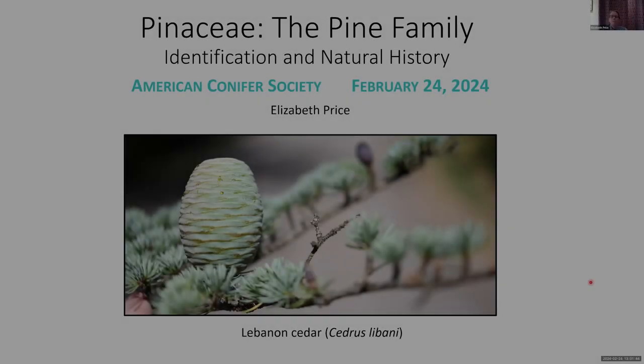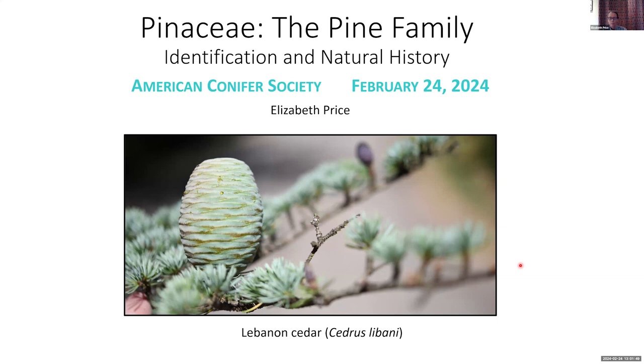Good afternoon, everyone. Today we're in for a really, really nice presentation. Jeff and Jennifer send their best — they happen to be on vacation, but they've arranged for a magnificent presentation from Ms. Price.